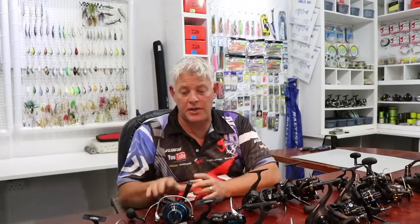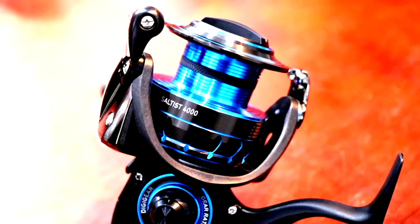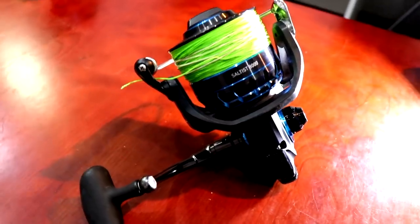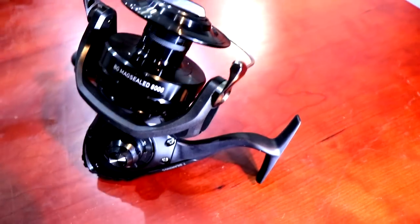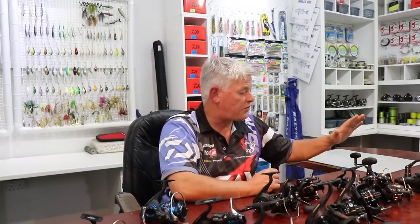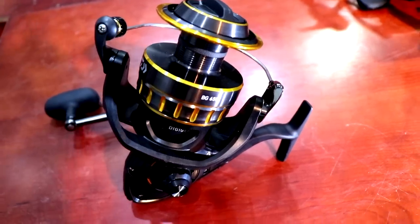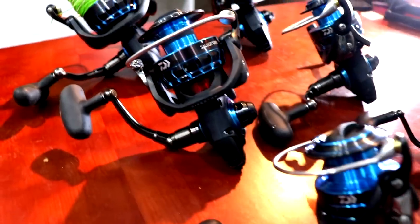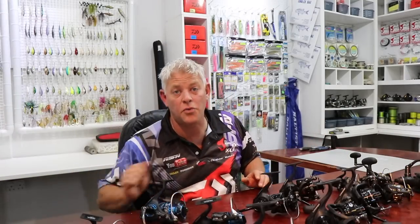The Saltist range starts from the 3000, 4000, 4500, 5000, 6500, and 8000. On the BG Mag Seal we've got the 4500, 5000, 6500, and 8000. On the BG range we've got the 3000, 4000, 4500, 5000, 6500, and 8000. So pretty much no angler out there has a valid reason not to have the best reel on the market — it's available in all the price classes, and depending on your budget these are the three categories you'll shop in.